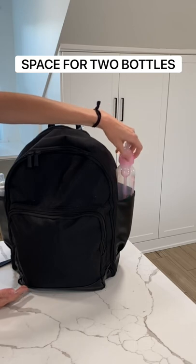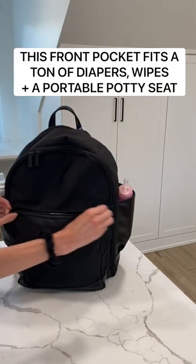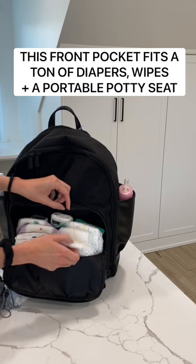It has the luggage pass-through so it can easily fit on your suitcase. It fits two bottles and the front pocket is shockingly large.